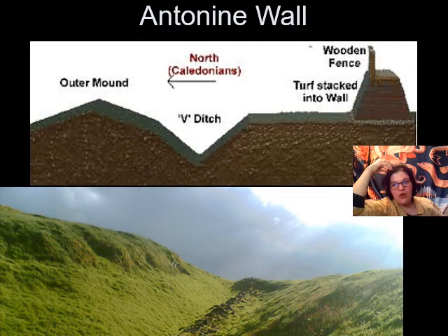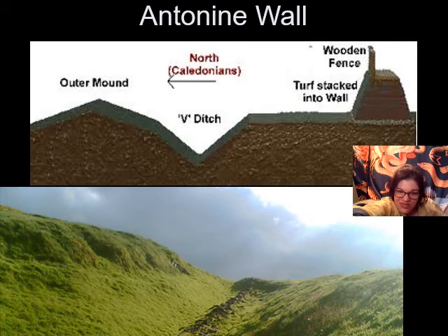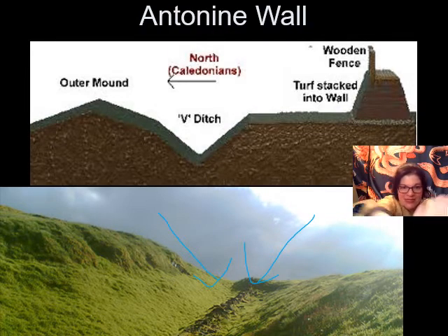Now we're looking at the Antonine Wall — the slightly later wall, built along the thinnest point in the island of Great Britain. This is more properly a defensive structure. The Antonine Wall is entirely earthworks, which is why it looks the way it does now. The top picture is a reconstruction of what this would have looked like; the bottom is what it looks like today. The earth has fallen into the ditch a bit, but you can still see the bones of it.